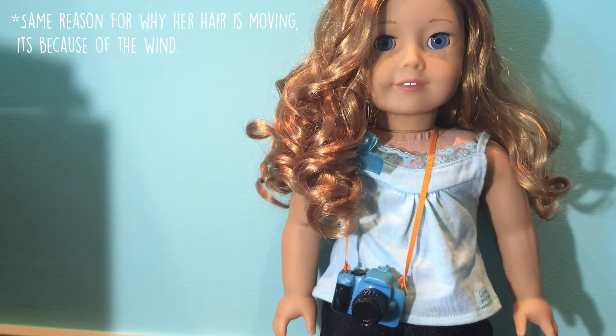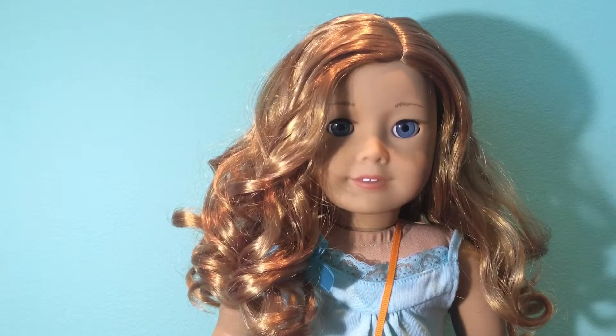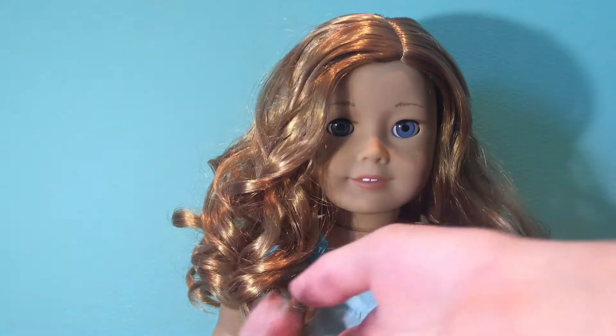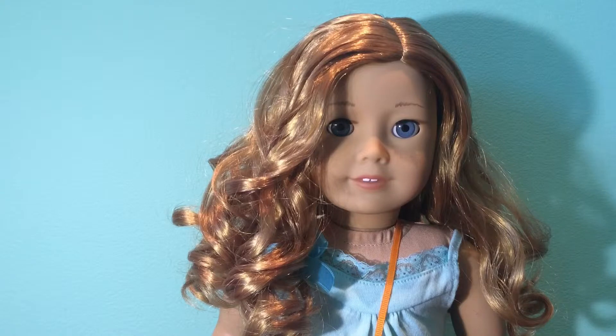Overall, I think that Jade is a really nice doll. Her hair might be a little bit too hard to care for for younger kids, but it's pretty easy to learn. I think she's definitely worth the money — even though I have no money left — and I think she's a very good doll.